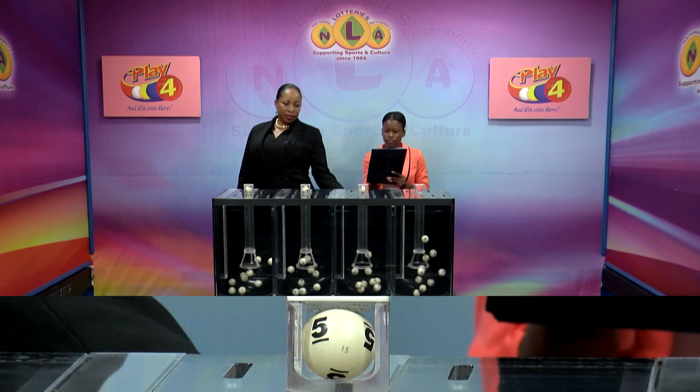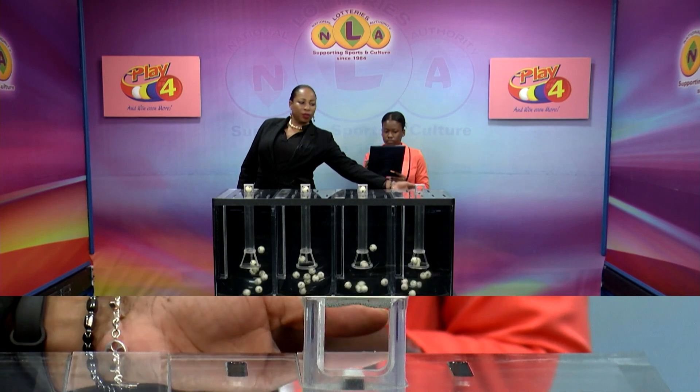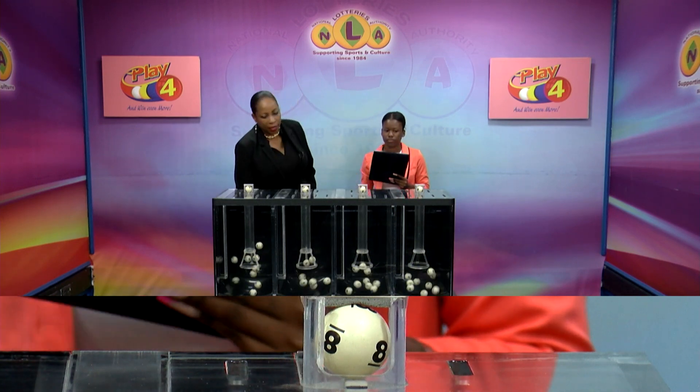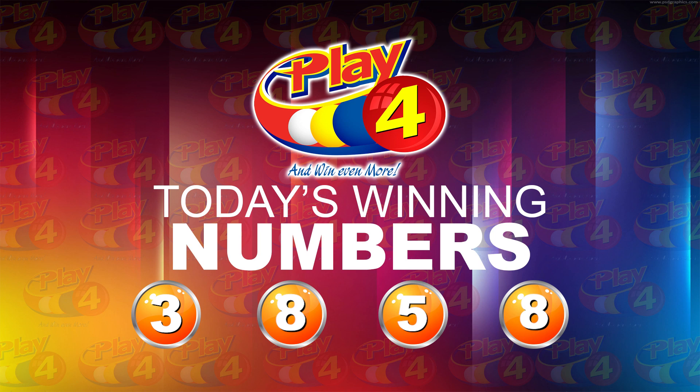Playful winning number: 3, 3, 8, 8, 5, 5, 8, 8, 3, 8, 5, 8. That's the Playful winning number for this afternoon.